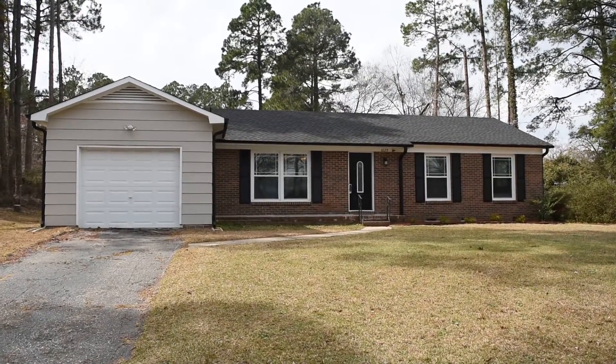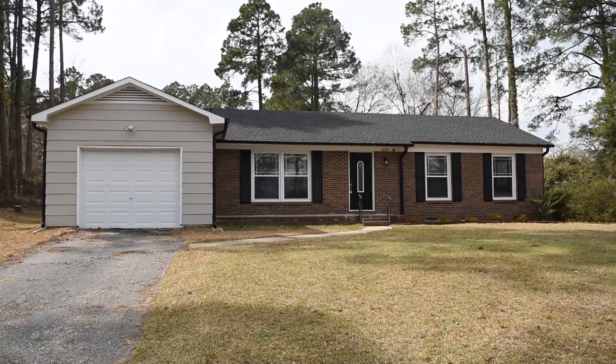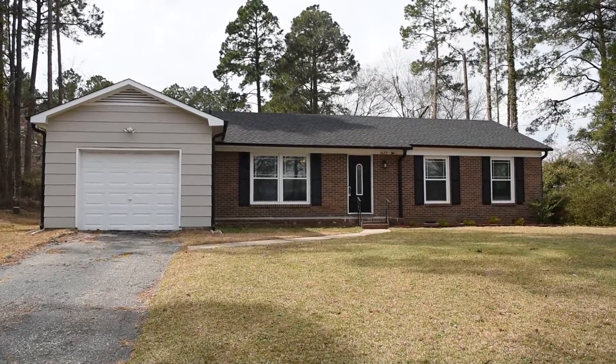Hey there, this is David Saddlemeyer from Century 21 Liberty, and this is an exceptional remodel located at 1629 Van Buren Avenue in Fayetteville, North Carolina, close to Fort Bragg.